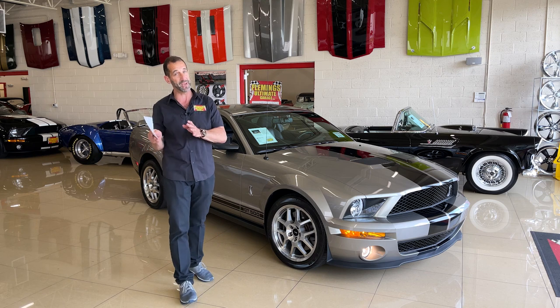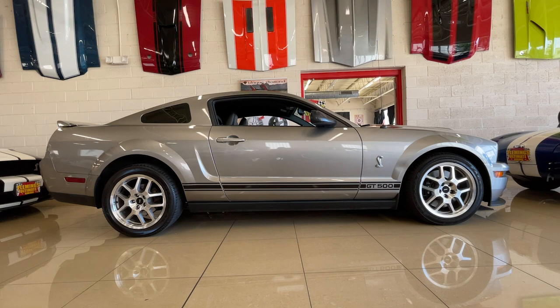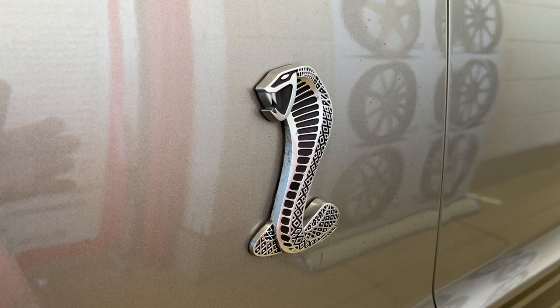The 07 and 08 models are the ones that had Shelby's hands in them. Those are the ones we feel are becoming future classics already, because they were limited production, Shelby had his hand in it — and that's why some are worth more than others.